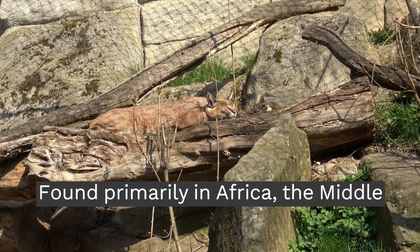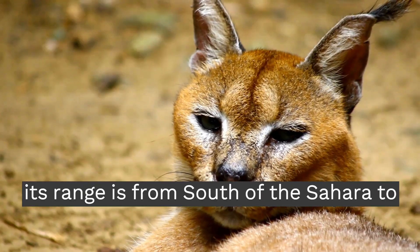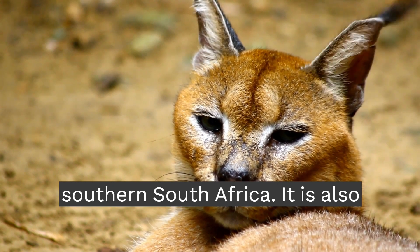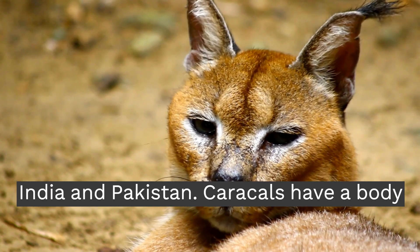Found primarily in Africa, the Middle East, and parts of Asia. In Africa, its range is from south of the Sahara to southern South Africa. It is also found in arid regions of Iran, Turkey, India, and Pakistan.